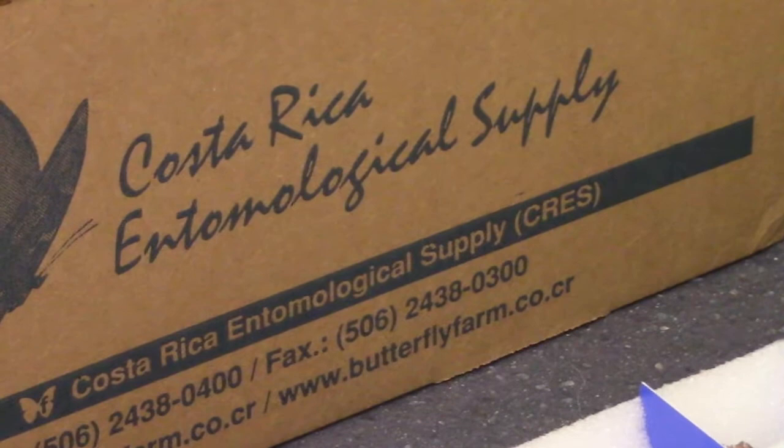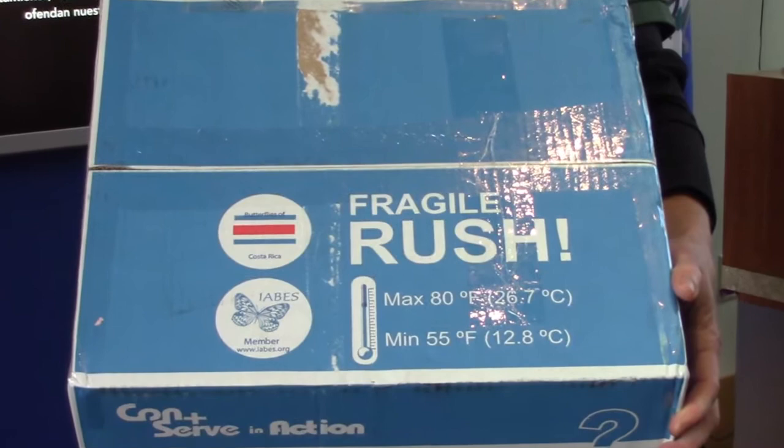From there, they are rushed to us via FedEx. This process has to be a rush because these are live specimens that cannot tolerate big swings in temperatures.